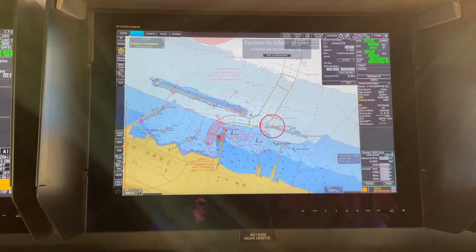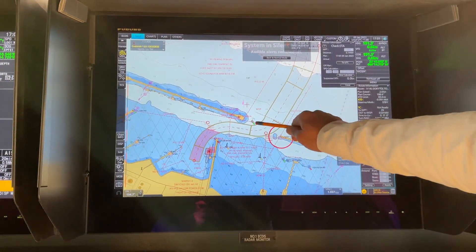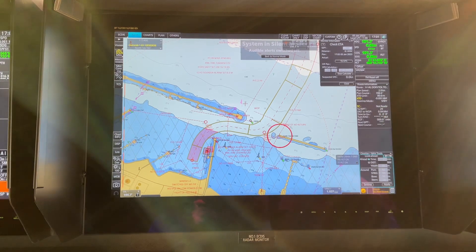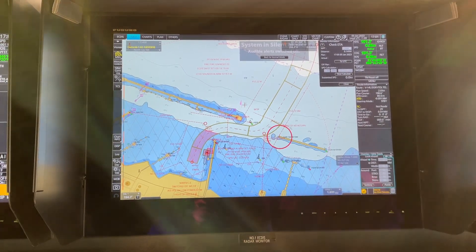There is a green buoy just beside the breakwater. Keep this green buoy on the starboard side. Since this region comes under IALA Region A, the green lateral marks will be on starboard side and red ones on the port side while entering.